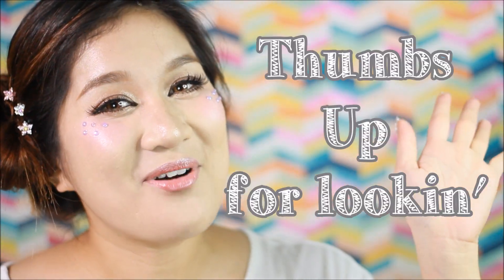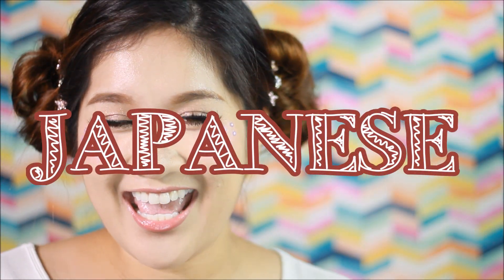Konnichiwa! Hello everyone! Welcome back to my channel! And of course, I am now back in Manila from my 4-day trip in Japan. And, boy, I tell you, the experience is still so amazing!